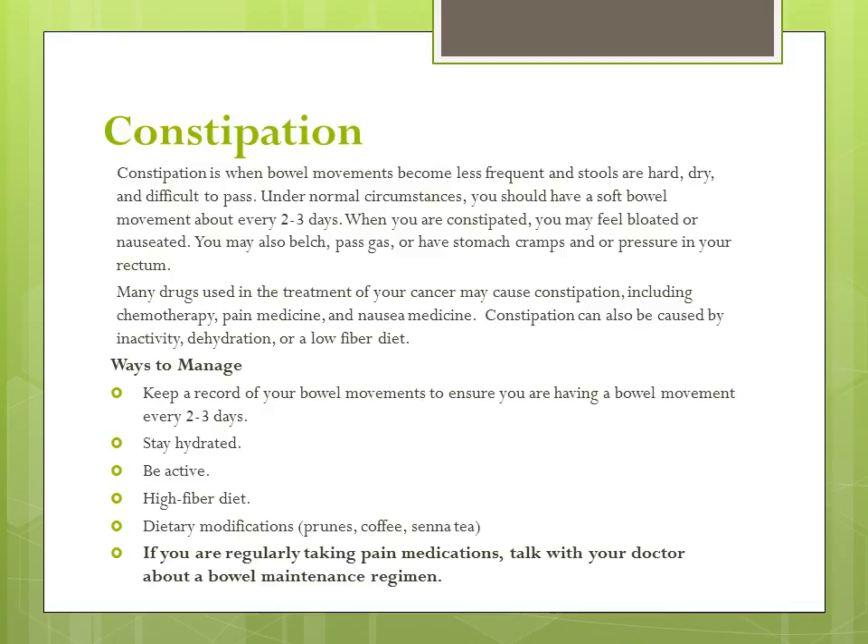If you cannot walk, ask about exercises that you can perform in a chair or bed. A high fiber diet can also help with constipation, but remember to drink plenty of fluids to help soften your stools. Examples of high fiber food include whole grain breads and cereals, dried beans and peas, raw vegetables, fresh and dried fruit, nuts, seeds, and popcorn.